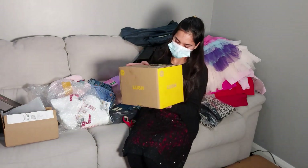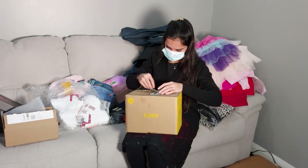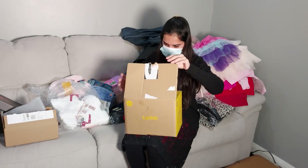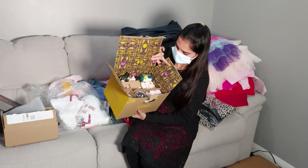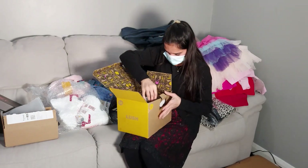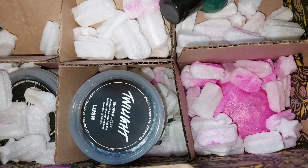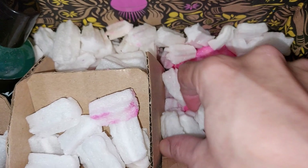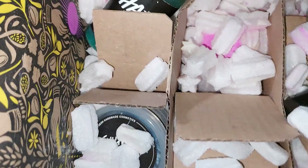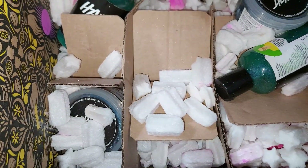This one looks very heavy — it's from Lush! Wow, look at all this stuff inside. Bath jellies and bath bombs! It smells so nice — honestly when I opened the box the smell was amazing. You guys must try the bath bombs from Lush at least once — absolutely fantastic.